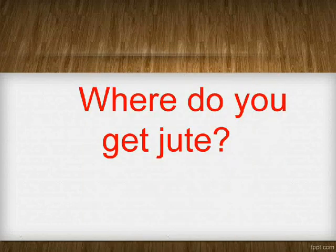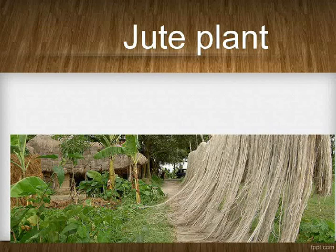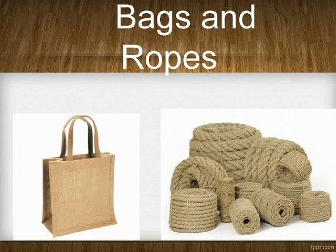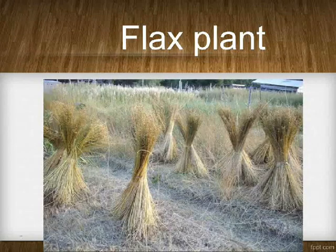Where do you get jute? Jute plant. How is jute used? Bags and ropes. Where do you get linen? Flax plant.